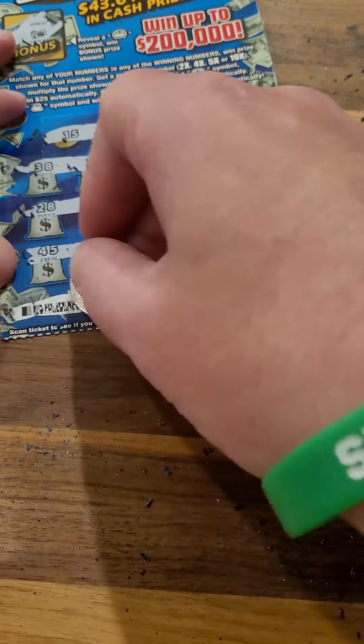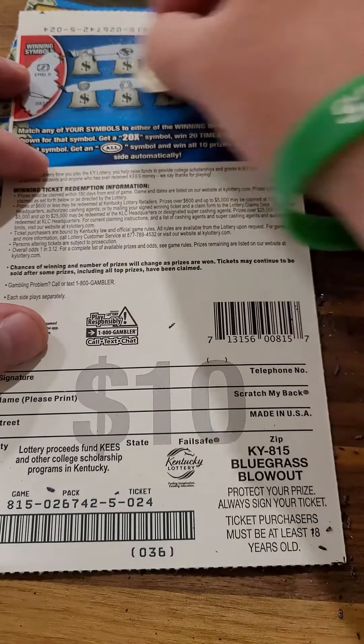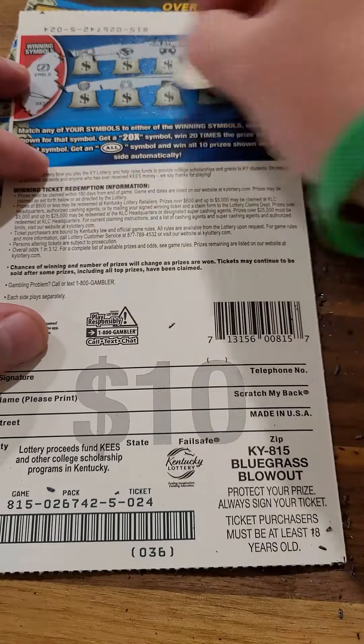Not looking good, guys. We only got one more ticket after this. And we got the bonus here — emerald or the bat. And nothing there. And nothing there.